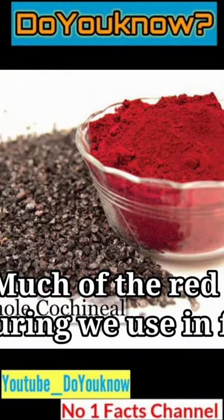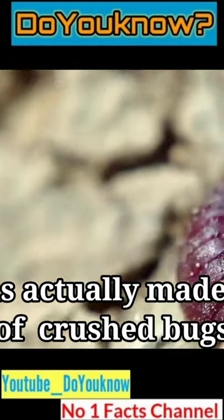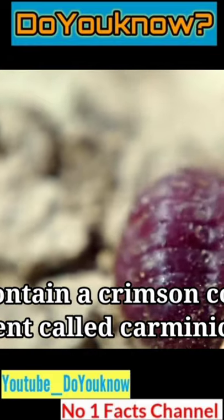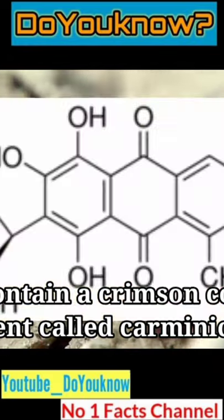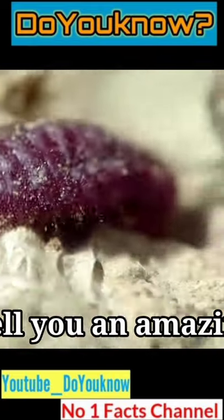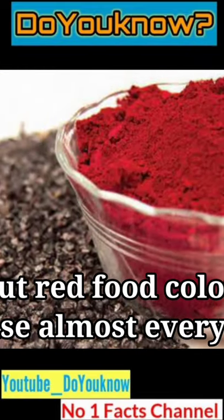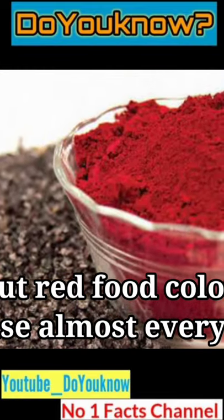Do you know much of the red coloring we use in food is actually made of crushed bugs, which contain a crimson colored pigment called carminic acid? Hello guys, today in this video I will tell you an amazing fact about red food colors we use almost every day.